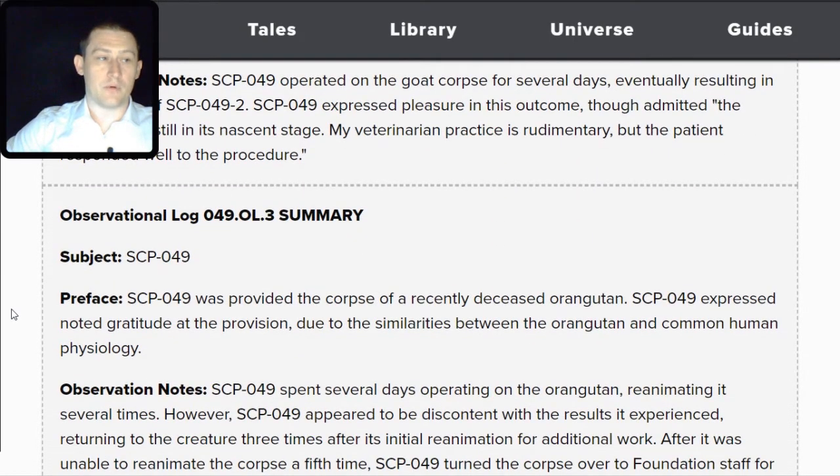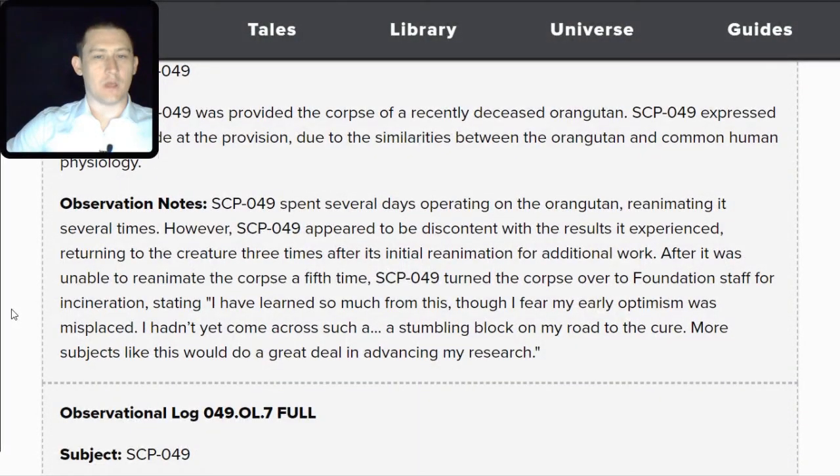Observational Log 049.OscarLima.3 — Subject: SCP-049. SCP-049 was provided the corpse of a recently deceased orangutan. SCP-049 expressed noted gratitude due to the similarities between orangutan and human physiology. SCP-049 spent several days operating on the orangutan, reanimating it several times, but appeared discontent with the results, returning to the creature three times after initial reanimation. After being unable to reanimate the corpse a fifth time, SCP-049 turned it over for incineration, stating: 'I have learned so much from this, though I fear my early optimism was misplaced. I hadn't yet come across such a stumbling block on my road to the cure.'